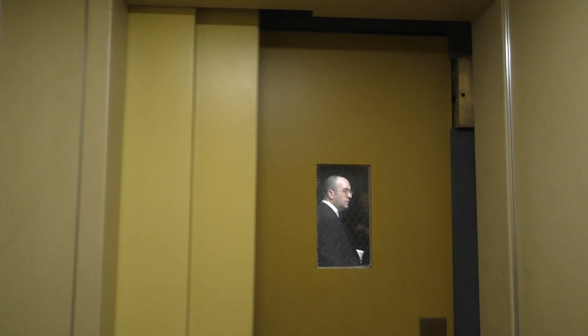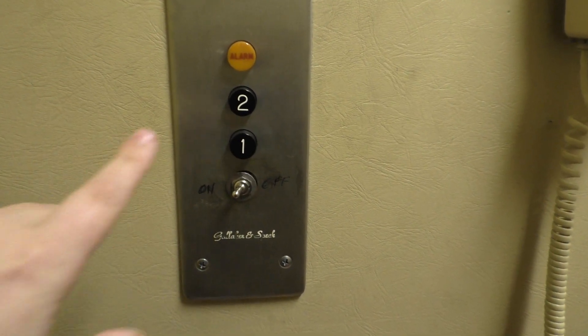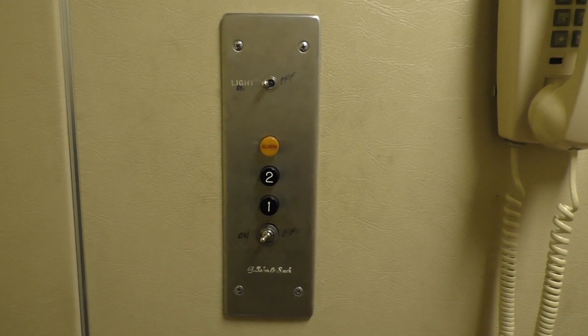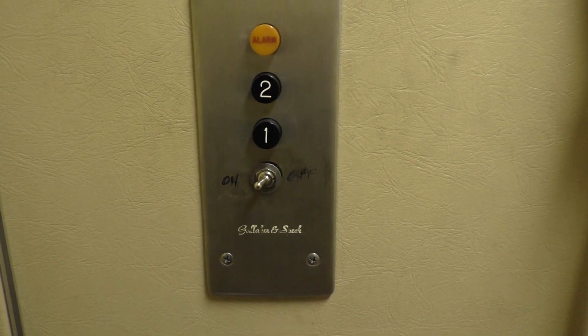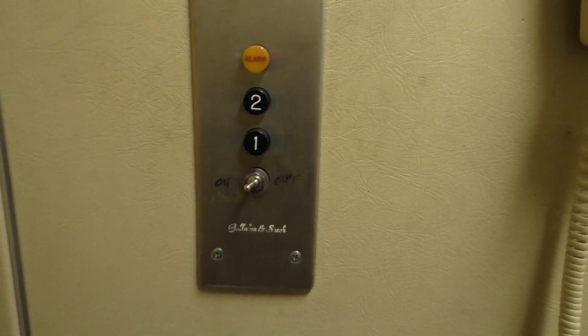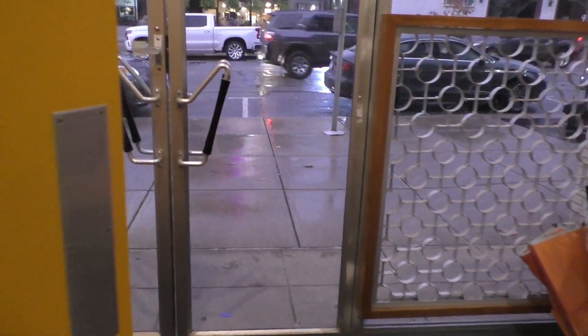Here we are back at 2, and let's end it down on 1. Such a cool design. Here's your pictures for the final time. Here's a closer look. Also look at this — Galio and Speck. Never heard of that brand, but it's vintage. Let's get out.